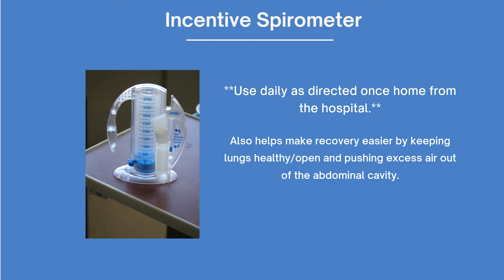You will receive an incentive spirometer to help protect your lungs from pneumonia and other complications from surgery. It will also help push out excess gas and help reduce gas pain. Plan to use this hourly as directed by the respiratory therapist, and take it with you when you discharge from the hospital.